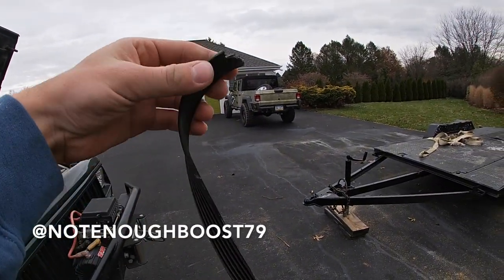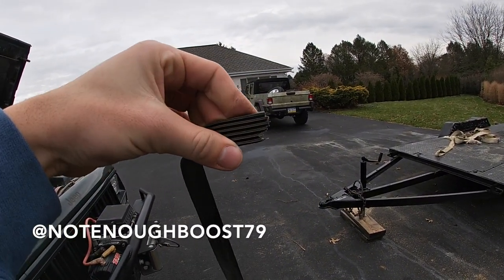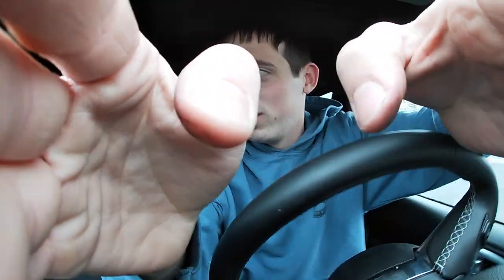Well, before we get into that, I got to call my mechanic. All right, immediately let me put this. It's not flat like my Jeep. Holy crap. All right.